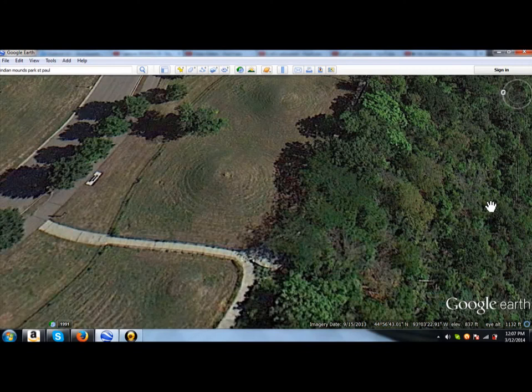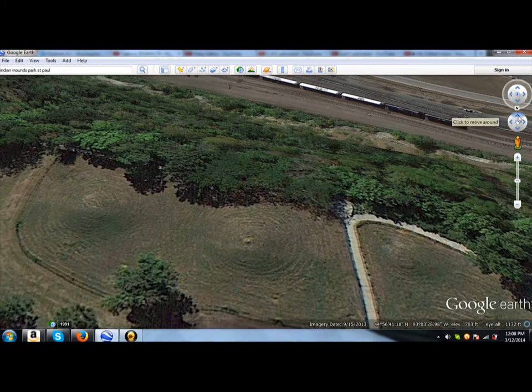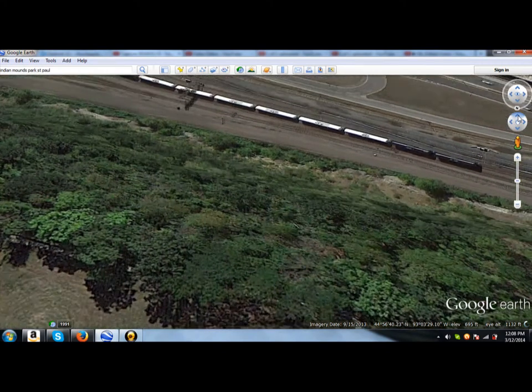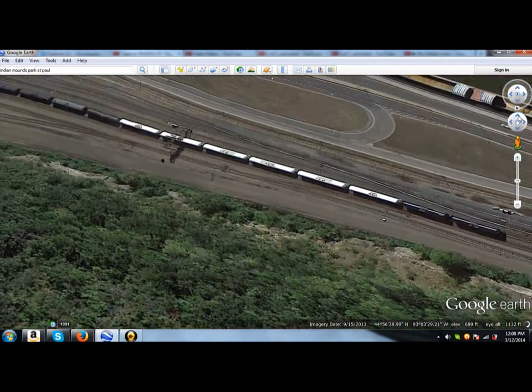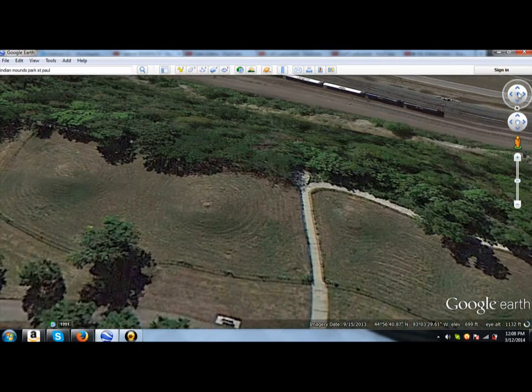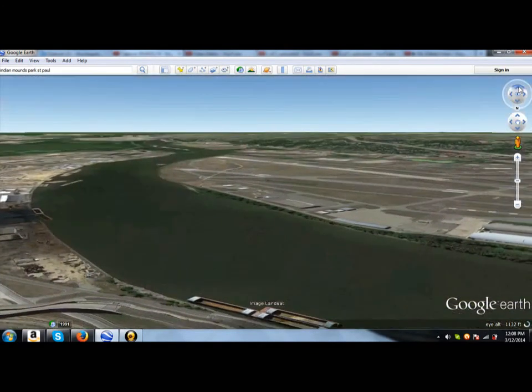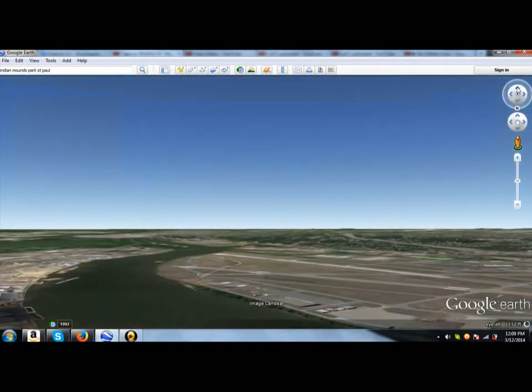I'm going to give you just one more view here. From this view, it's a little distorted on Google Earth, but here's the top of the one mound I showed you and the other one the same size — they're lined up — and then the top of the smaller one offset a little bit right here. Now, this is right on a bluff overlooking the Mississippi River. There's a train below. And what does this view from this bluff consist of? It is the southern sky.